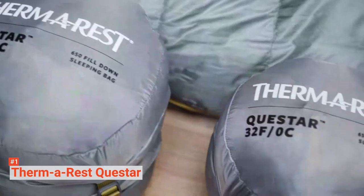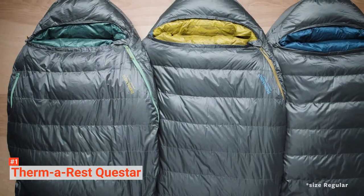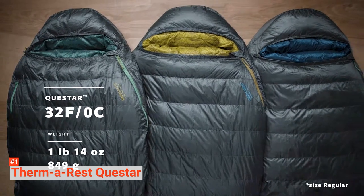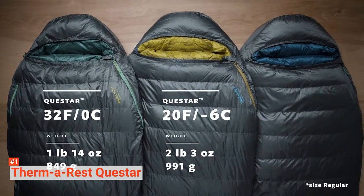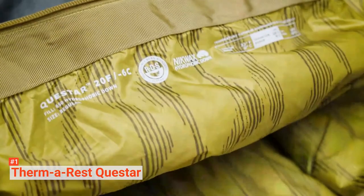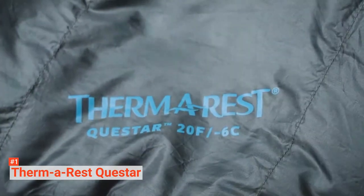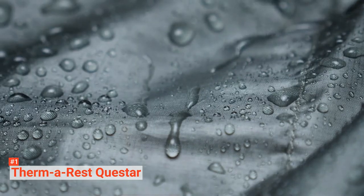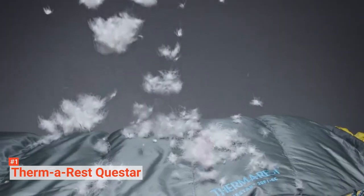Featuring hydrophobic treated down insulation enclosed in 20D ripstop polyester with a durable water-repellent finish, it absorbs 40% less moisture and dries three times faster than untreated down. Additionally, its comfortable foot box helps eliminate the cold feet problem faced by many sleeping bags — the extra cloth pouch really helps on chilly nights. The Quest Star has a drawstring hood, left-side zipper, and a zipper draft tube and draft collar to keep out the cold.